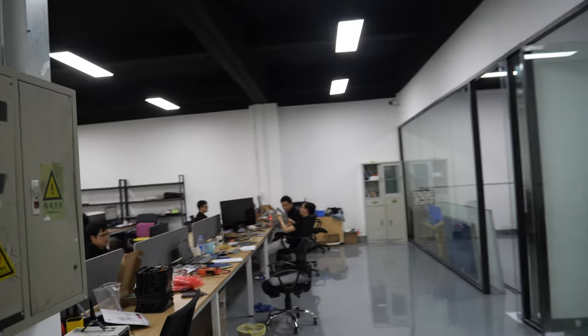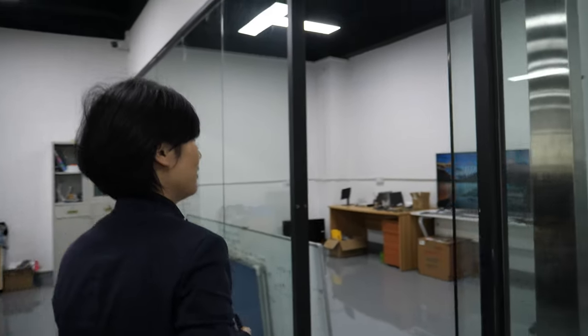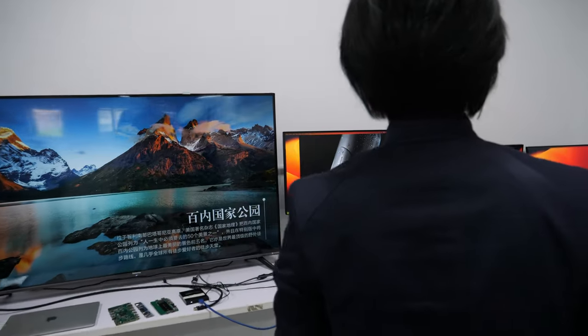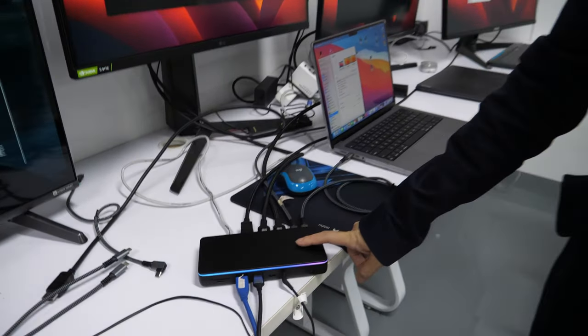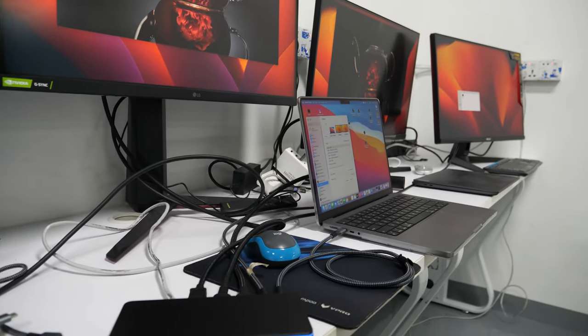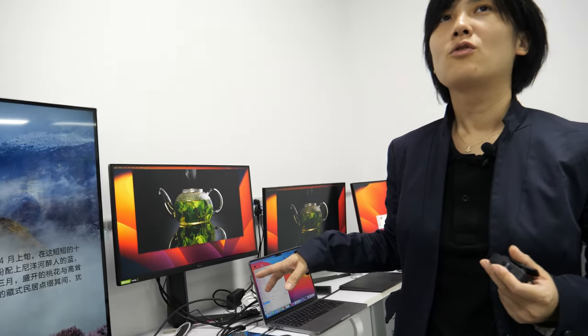What's happening in that room over there? I see you have someone. Yeah, this is our testing room. Let me show you. So this is our latest product — the DisplayLink. This is DisplayLink inside. It supports three extended displays.